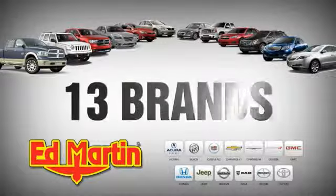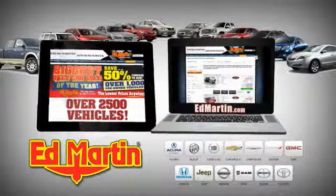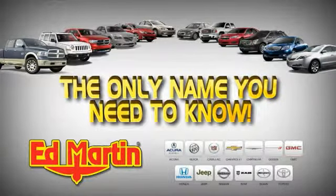8 locations, 13 brands, over 2,500 new and used vehicles online at EdMartin.com. Ed Martin is the only name you know.